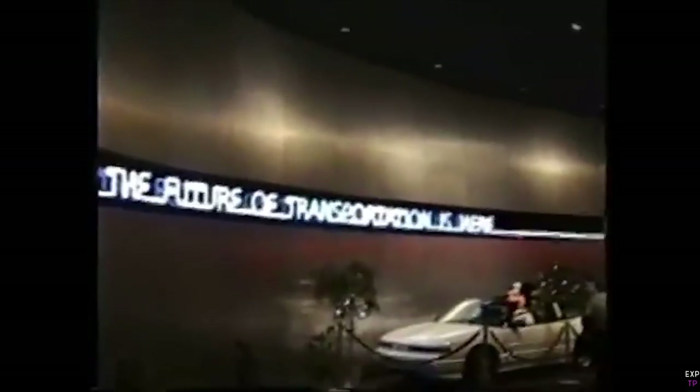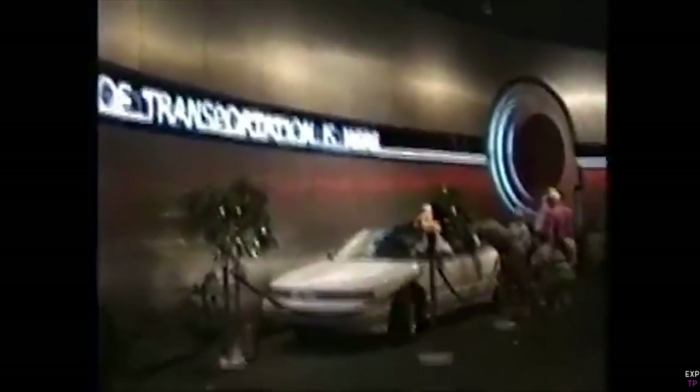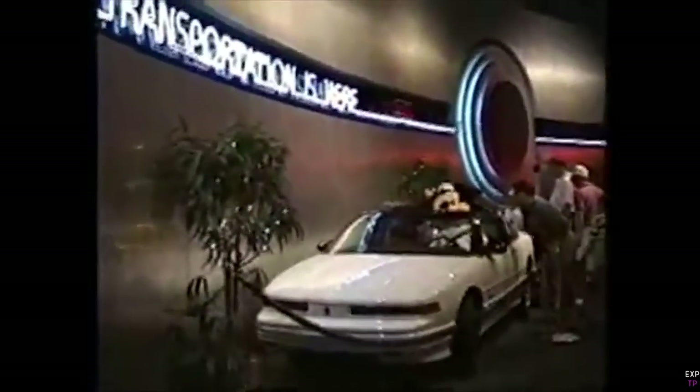As guests prepared to unload, they heard: 'Ladies and gentlemen, General Motors now invites you to share the challenge of the future. We need you to help us shape tomorrow's mobility. Just ahead is General Motors' exciting Trans Center — join us behind the scenes where we are working to ensure that tomorrow's world will continue to be a world of motion.' After exiting the ride, guests went into the Trans Center, full of exhibits about transportation and everything surrounding it, similar to how Innoventions and CommuniCore felt.